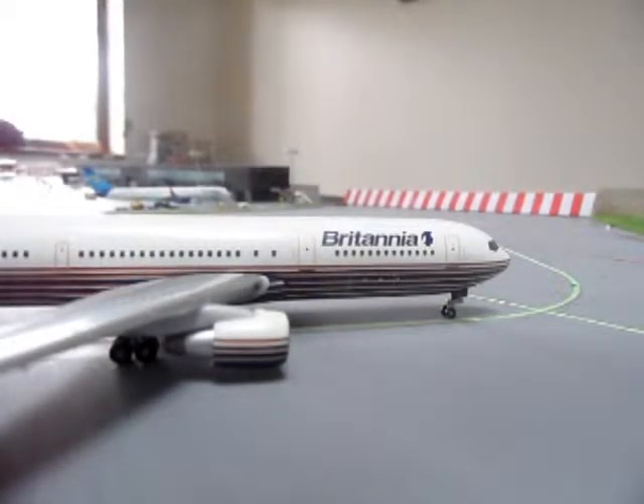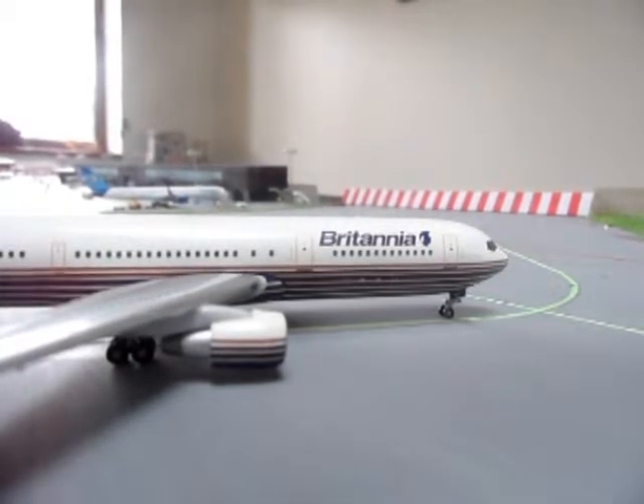I think Britannia actually started on their own. I don't think they merged with anyone - I don't think any airline merged with another to form Britannia. I think Britannia was an original airline. Not like Thompson Fly, because that was formerly Britannia.